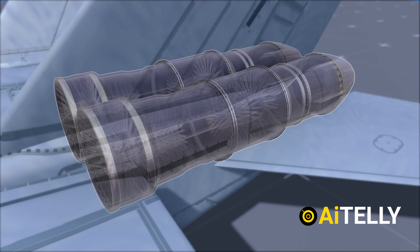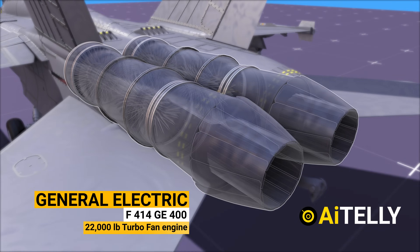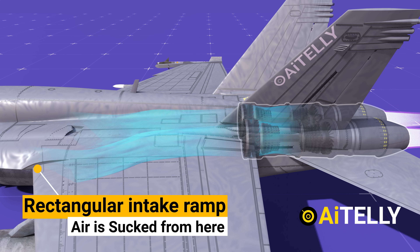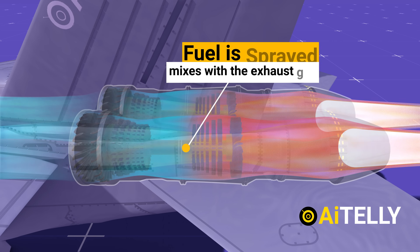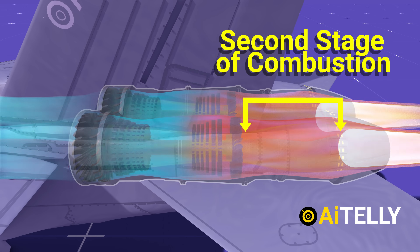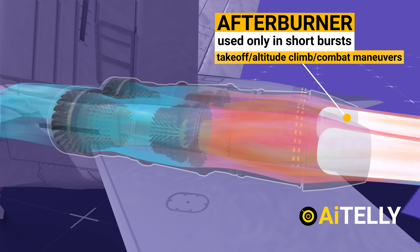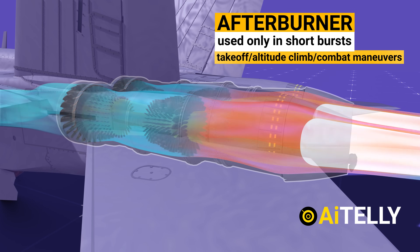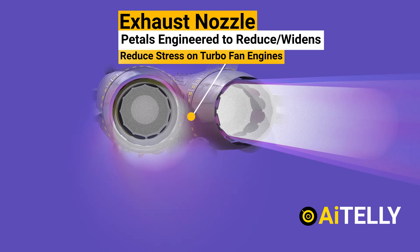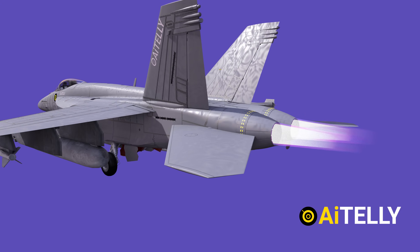This is the General Electric F414-GE-400, a 22,000 pound-class afterburning turbofan engine. Air is sucked in from both rectangular intake ramps. Fuel is sprayed into a segment of the jet pipe where it mixes with exhaust gas, is then ignited, causing a second stage of combustion. To conserve jet fuel, the afterburner is used only in short bursts during takeoff, altitude climb, or combat maneuvers. The exhaust nozzle, made up of petals, is engineered to reduce or widen its gap, reducing stress on the turbofan engines when in full afterburning mode.